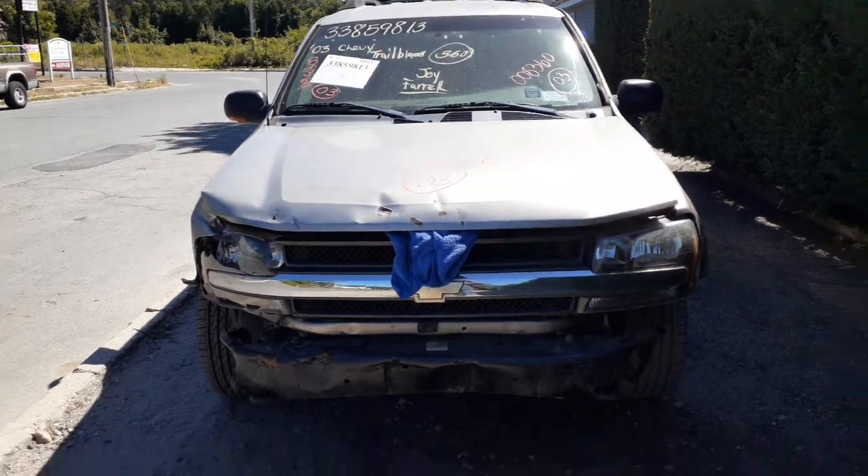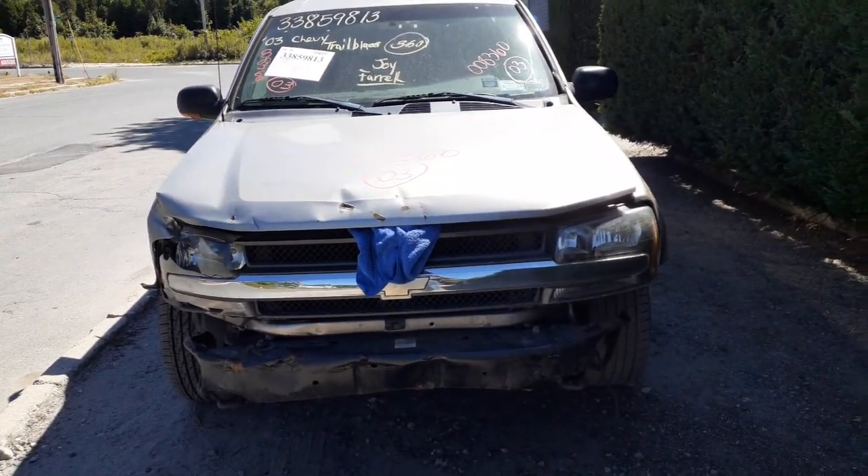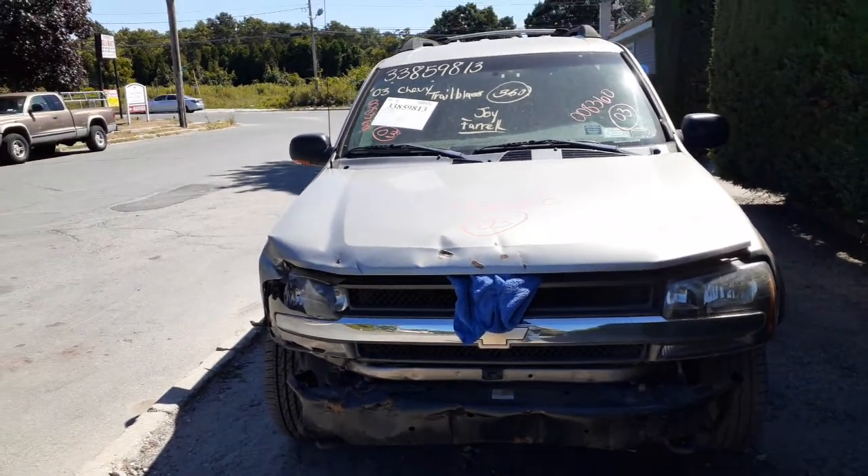It's got a 4.2 automatic, 4x4. As you can see, the thing is a basket case. You've got nothing on the front but a set of hood hinges. You've got a cowl screen and a wiper cowl, so it's no good.